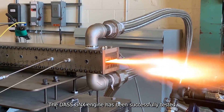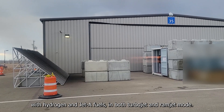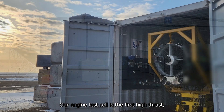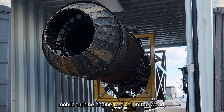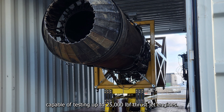The DAS GNX engine has been successfully tested with hydrogen and Jet-A fuels in both turbojet and ramjet mode. Our engine test cell is the first high-thrust mobile turbine engine test cell in the world, capable of testing up to 25,000 pound-force thrust jet engines.